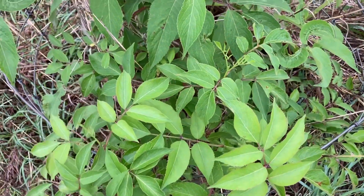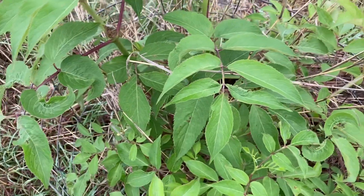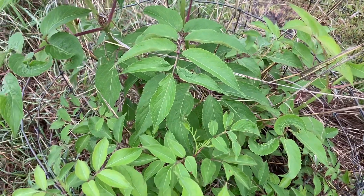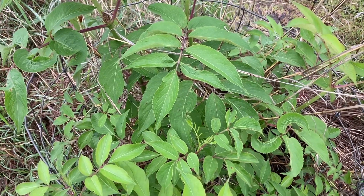We have quite a few elderberries on the property and we are so excited about that. We planted them last year and they are really, really growing this year. We're glad that the elderberries withstood that negative three degrees, so we know that they're pretty cold hardy as well.